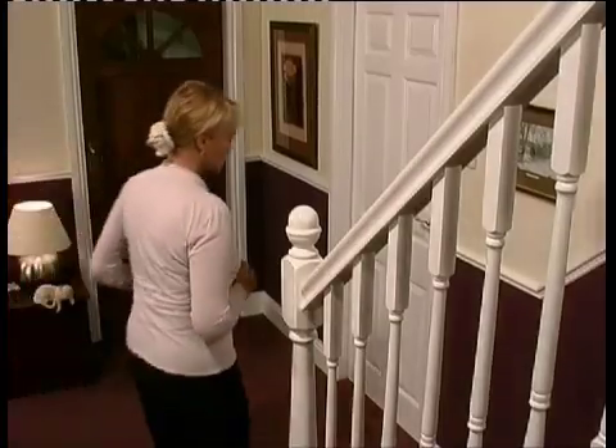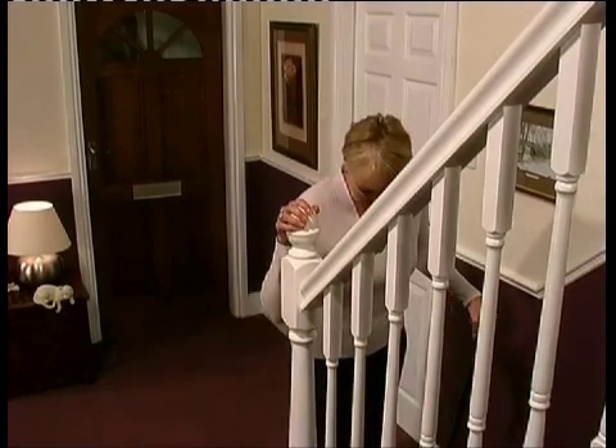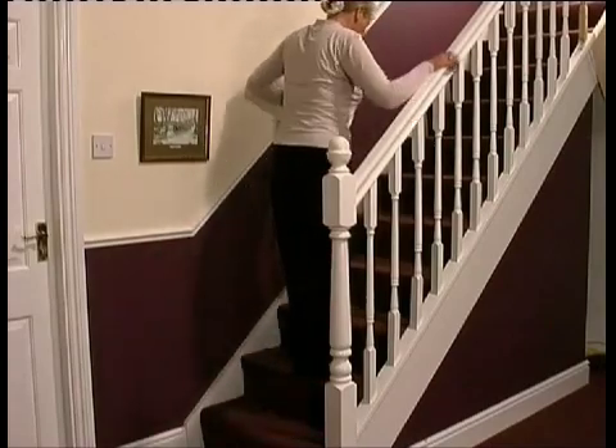And it's not only such obvious things as nipping around to the corner shop that people find trying. Those stairs in the home, which once seemed so easy to negotiate, can suddenly seem truly daunting. Of course, you could move to a bungalow, to sheltered housing, a ground floor flat, or even a home.